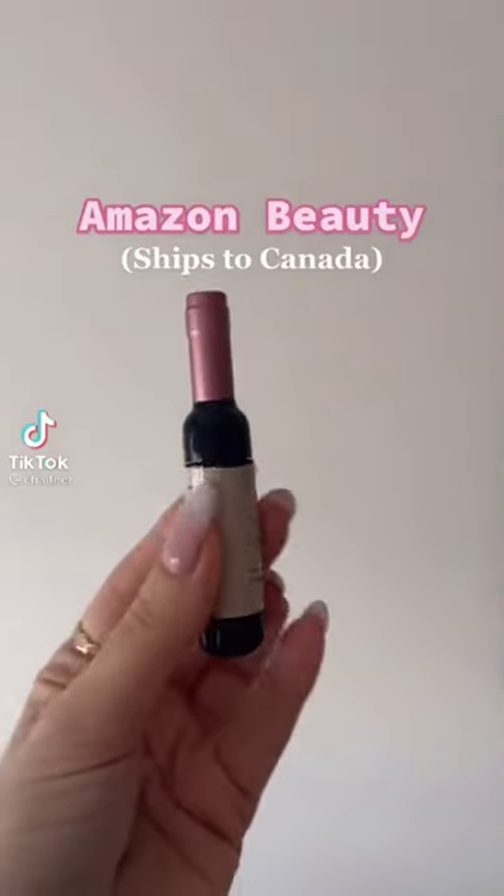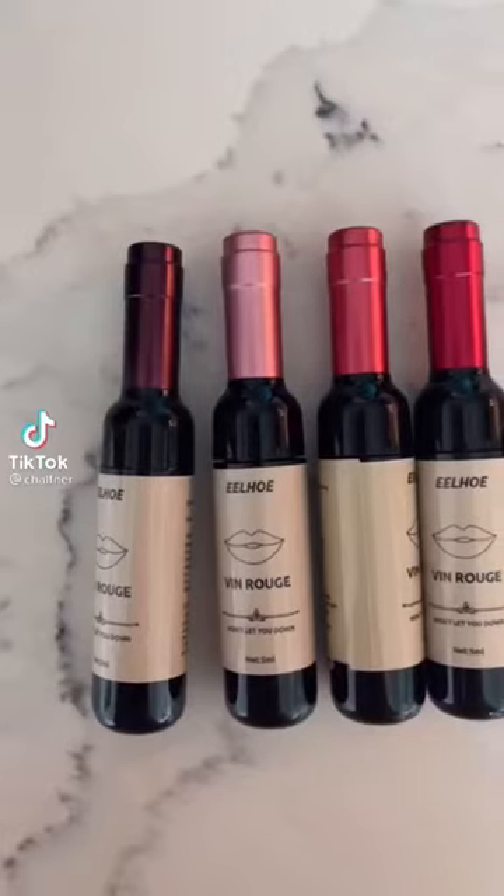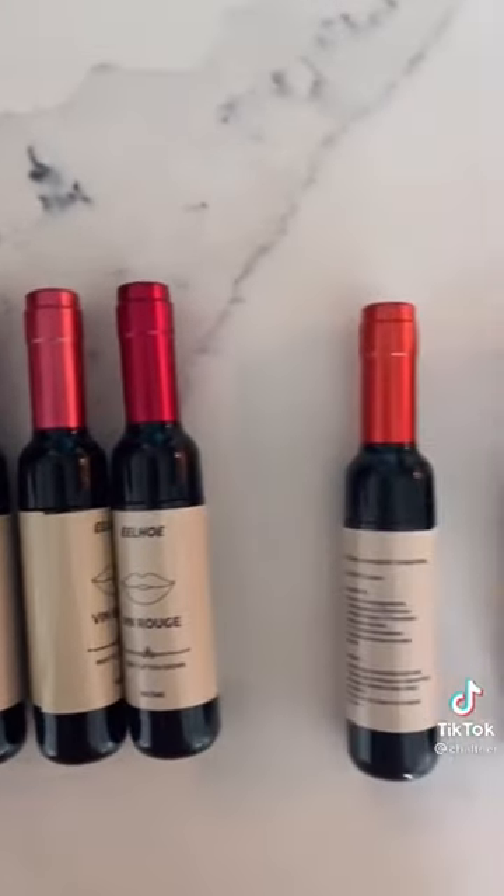Amazon beauty — I got these wine lipsticks because I wanted to try them out. They come in six different colors and they really stain the lips, so make sure you have a good makeup remover. But I love them so far. What do you think? Link in bio.